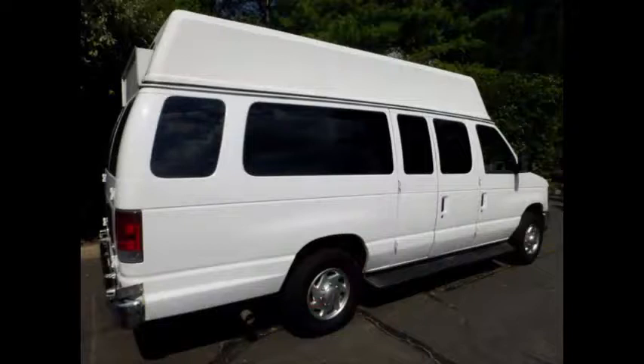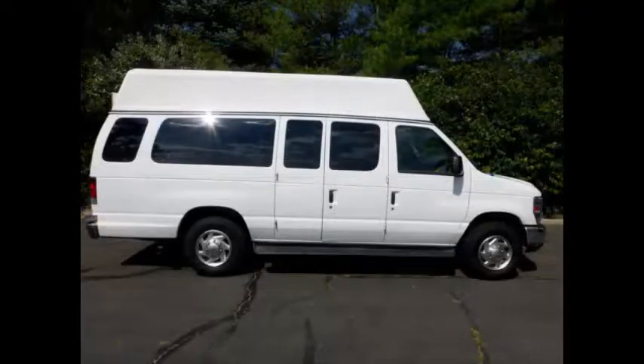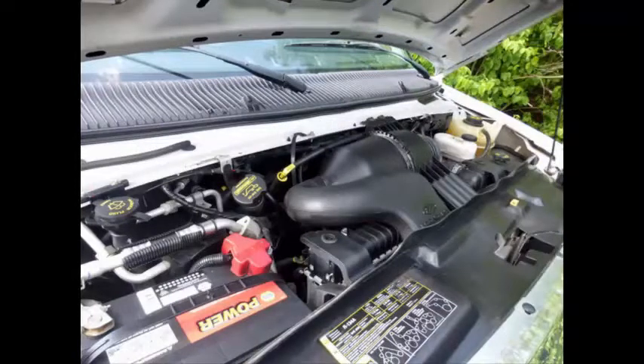This well-appointed van is in excellent condition and shows virtually no signs of wear and tear. Clean, fully equipped and in excellent condition. Perfect for medical transport, family use, assisted living, senior day care, charters, ambulance service, shuttle service, church, school, or conversion. It has a 5.4-liter V8 engine and 5-speed automatic transmission with overdrive.